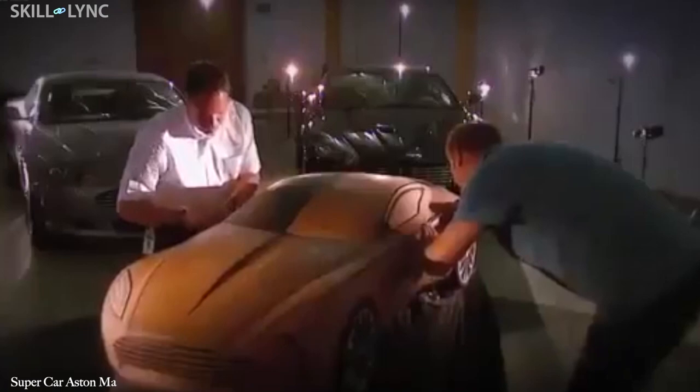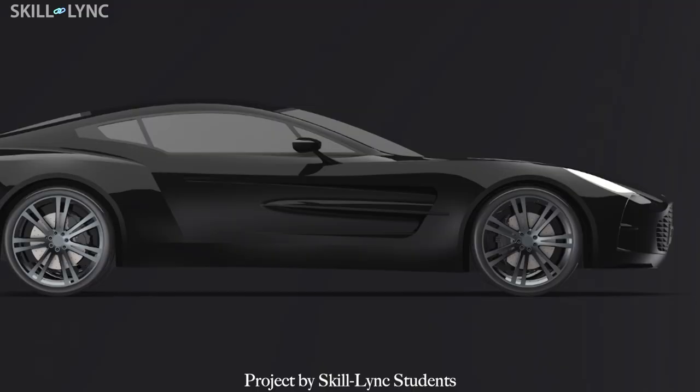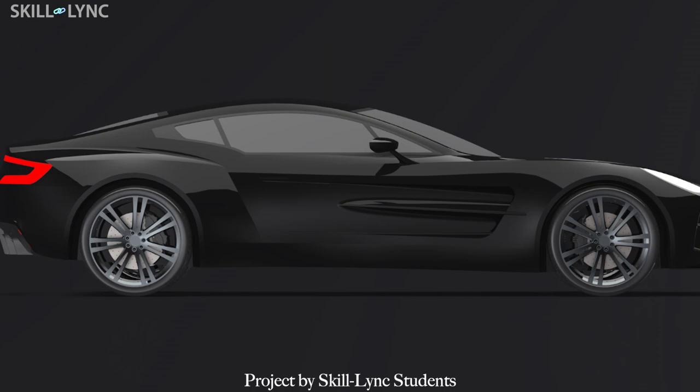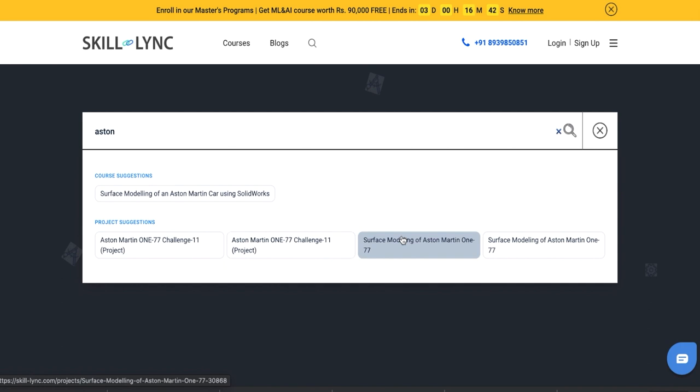Can only Marek Reichman's team design the Aston Martin One-77? We at Skilllink are providing a course on surface modeling of an Aston Martin car using SolidWorks, where you get to learn SolidWorks and design your own Aston Martin One-77. We've dropped the link for the course in the description below — do check it out if you're interested. That's it for this video — see you in the next one!